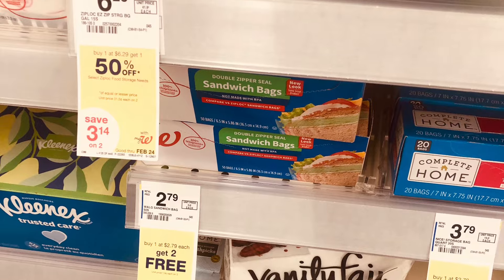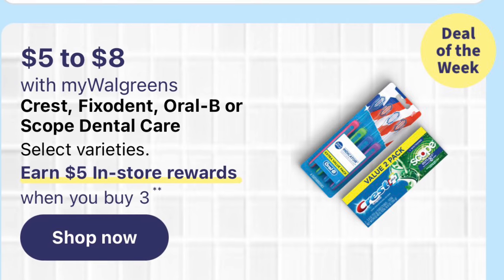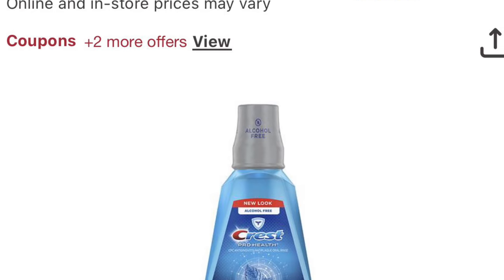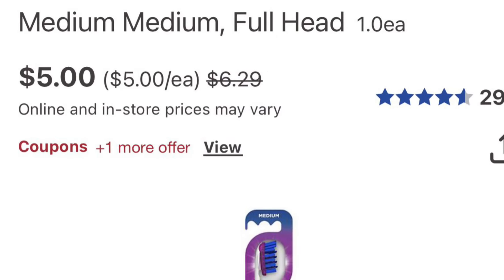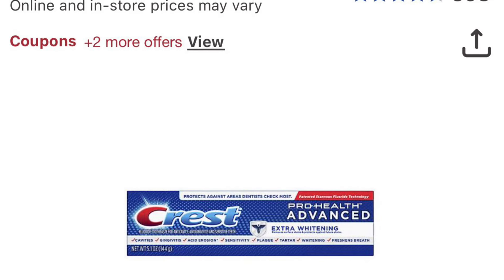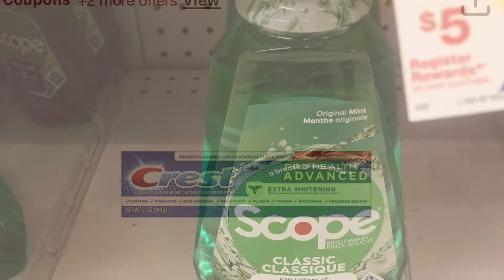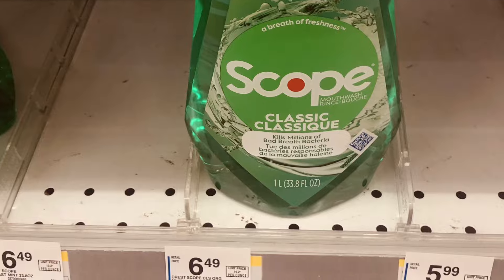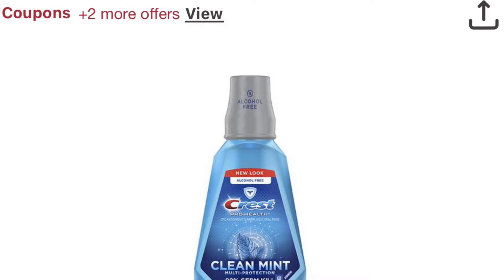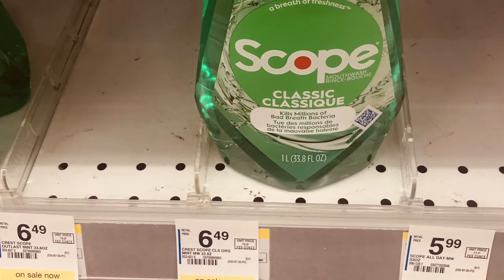Quest mouthwash is on sale for $5 to $8, and it's buy three get $5 back. If you pick up three of the $5 ones, that's $15. You get $5 back from the buy-three offer, so you'll pay $10 and get $5 back. There may also be an additional $5 for spending $15, though mine didn't print. For three large mouthwashes, $10 isn't a bad deal.